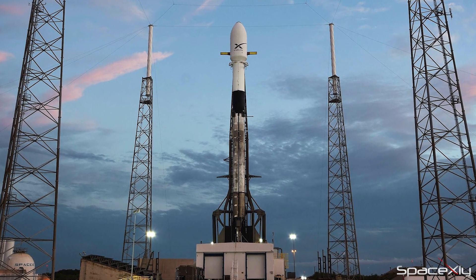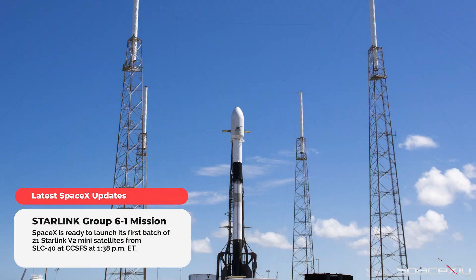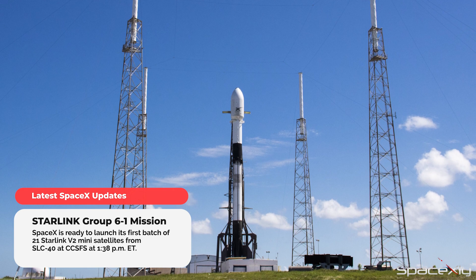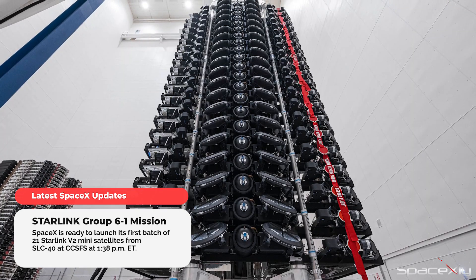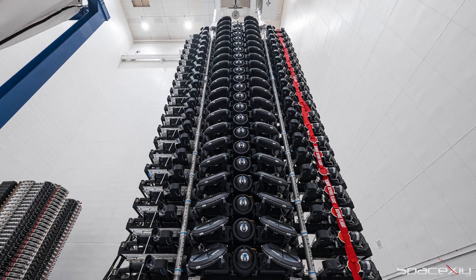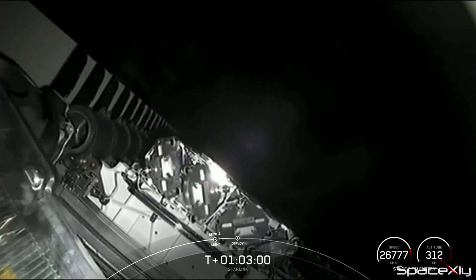Later today, SpaceX is ready to launch its first batch of Starlink V2 mini satellites at 1:38 p.m. Eastern Time from SLC-40 at Cape. Unlike previous Starlink missions, only 21 Starlink satellites will be launched in this mission, because these new Starlink satellites are the upgraded version of existing satellites.